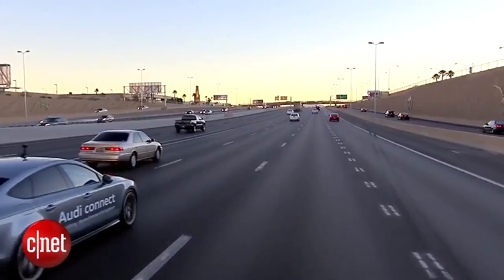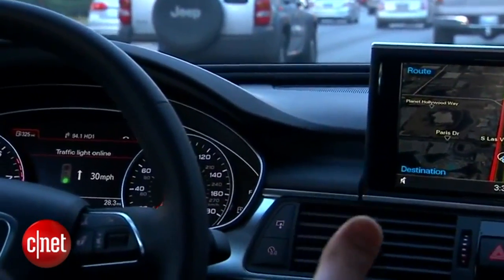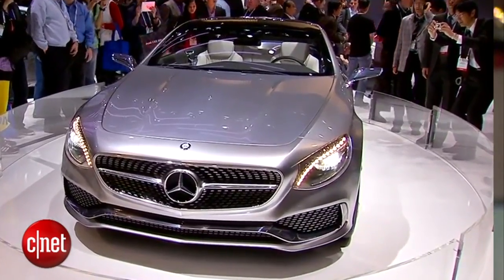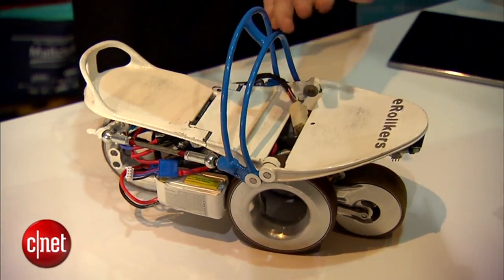All major automakers will be at the show. We'll probably hear more about autonomous features in cars, things like smart valet options in luxury cars and integration with wearables. If connected cars aren't how you roll, there's always the roller shoes.